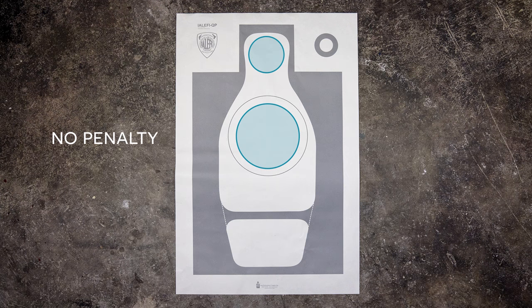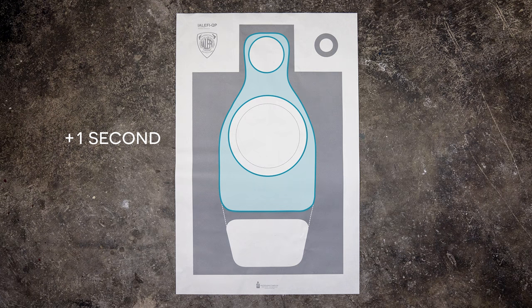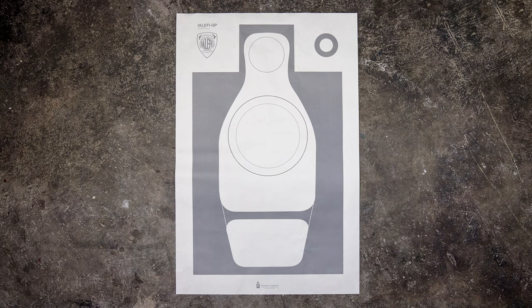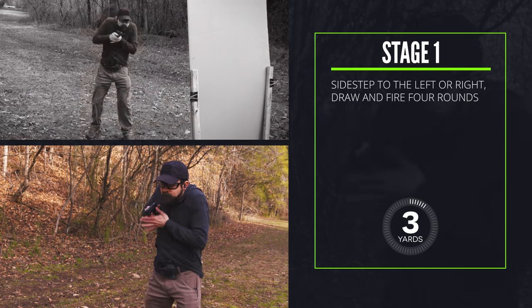All rounds are fired into a single target — I'm using the ILFE QP target, which is the standard for many law enforcement qualification courses. Hits in the eight-inch inner circle and the four-and-a-half-inch head circle receive no penalty. Hits in the ten-inch outer circle add a half-second to the final score. Hits in the rest of the silhouette add a full second. Any hit outside of the silhouette — including hits to the lower pelvis area — adds a two-and-a-half-second penalty. All shots are fired at the center circle unless otherwise noted.